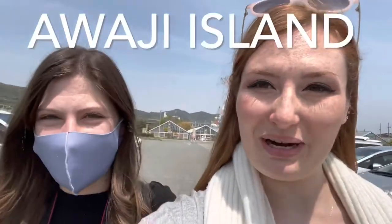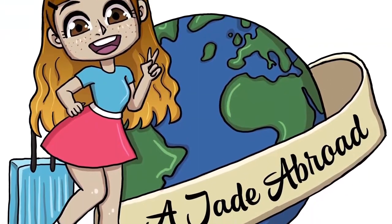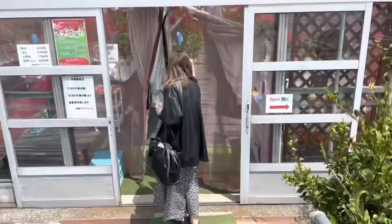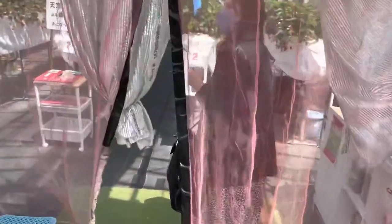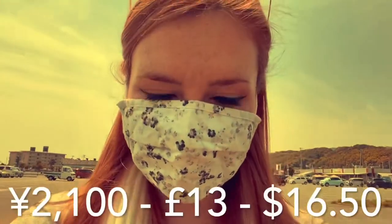Hey guys, it's me and Maddie here reporting from Awaji Island — we're going strawberry picking at this little center behind us. Let's see how it goes! Here we are, entering the strawberry picking area. Apparently this is all-you-can-eat strawberries for 2100 yen, which is really cool.